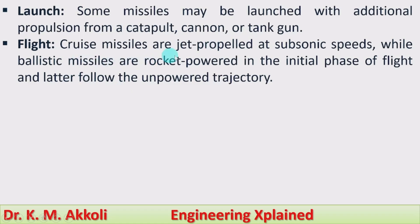Flight: cruise missiles are jet-propelled at subsonic speed — that is, less than one Mach number. Ballistic missiles are rocket-powered in the initial phase of flight and later follow an unpowered trajectory to travel and reach the target.